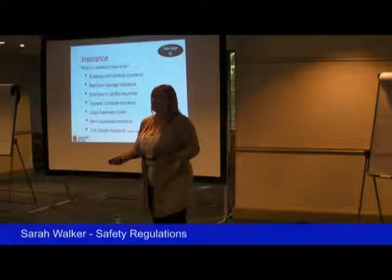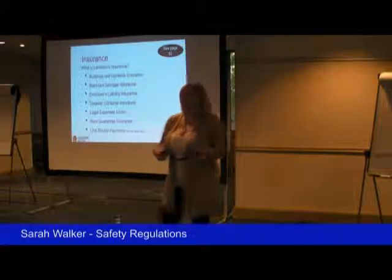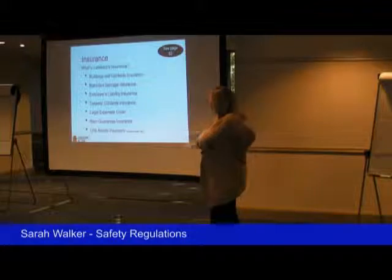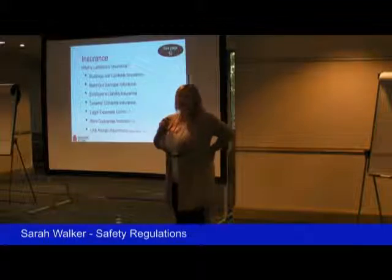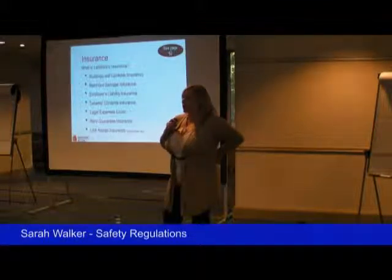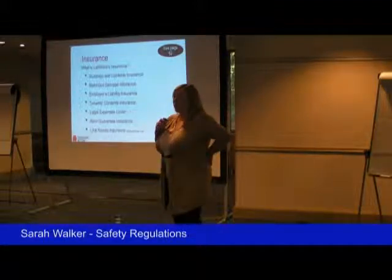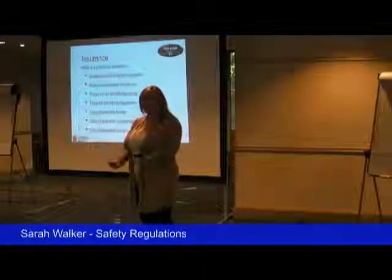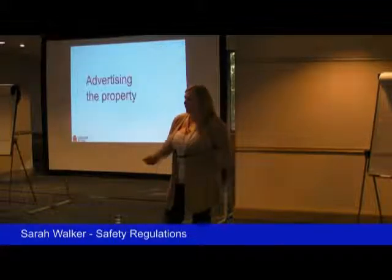Insurance — landlord's insurance is very specific to landlords, it's not the same as your residential insurance, and it covers all these kinds of things. Employer's liability insurance is one that a lot of people don't consider, but if you've got a property where you're sending cleaners and contractors in to do repairs, you need liability insurance in case anything goes wrong. Contents insurance — mostly that's down to the tenants. And rent guarantee insurance — these are the kinds of things various insurers offer.